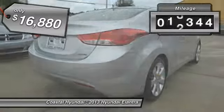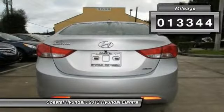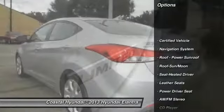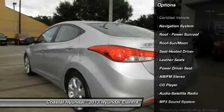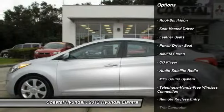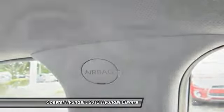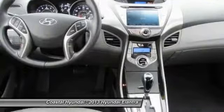This vehicle has less than 15,000 miles. Here are some of this vehicle's great options: anti-lock braking system, traction control, navigation system, Bluetooth wireless data link for hands-free phone, air conditioning, front power steering, cruise control, rear defrost, climate control automatic, climate control multi-zone.